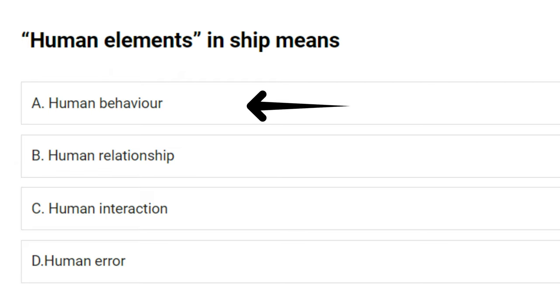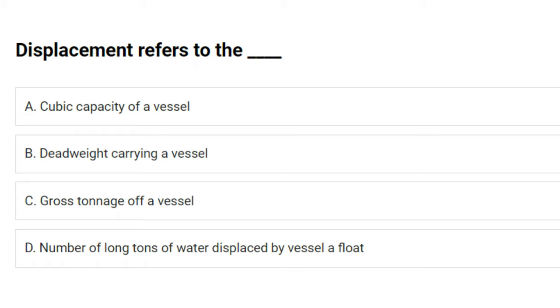Human elements in ship means: A) human behavior, B) human relationship, C) human interaction, D) human error. The answer is A: human behavior.